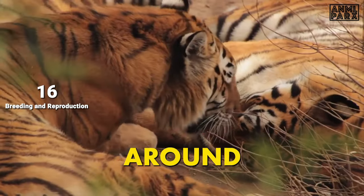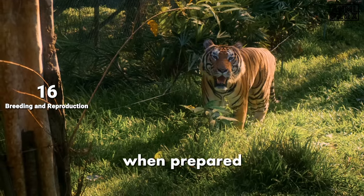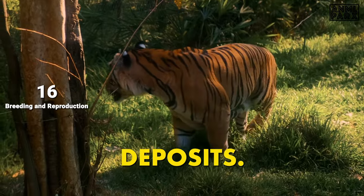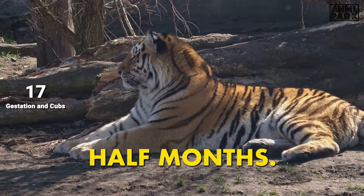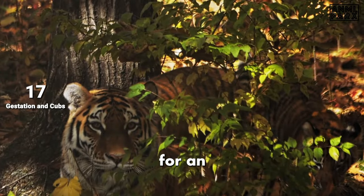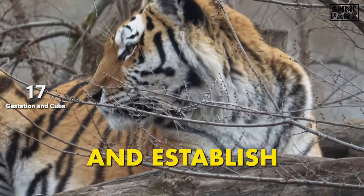Sexual maturity is reached around four years, with gender and environment influencing the timeline — zoo tigers mature faster. Female tigers, when prepared to mate, use distinctive signals to allure males, including leaving intricate scratch marks and specific urine deposits. The gestation period is a concise three to three and a half months. Litter size ranges from one to six cubs, but typically two to four is most common. Cubs stay with their mother for up to two to three years, acquiring hunting and survival skills, before they mature and establish their own territories.